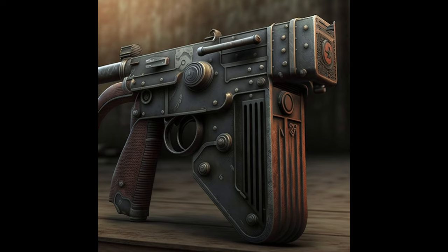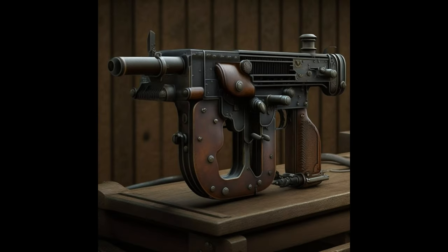Thompson eventually retired from the Army and began working for Remington Arms Corporation. In 1916, with the help of financier Thomas Fortune Ryan, Thompson founded the Auto Ordnance Corporation to develop and market his automatic rifle. After some initial failures, Thompson decided to create a small handheld machine gun for offensive assaults.